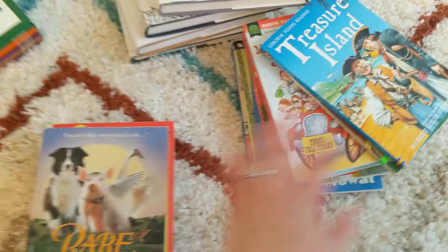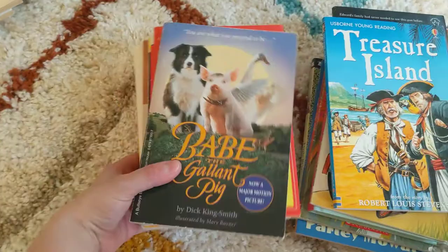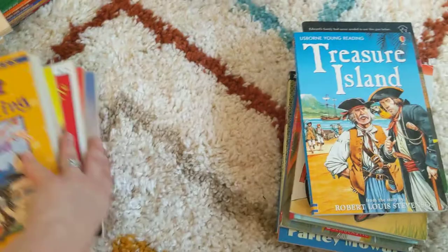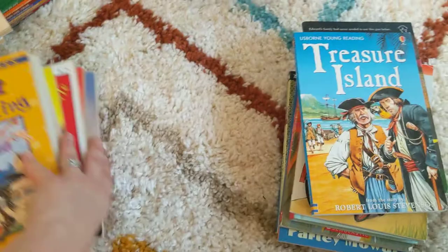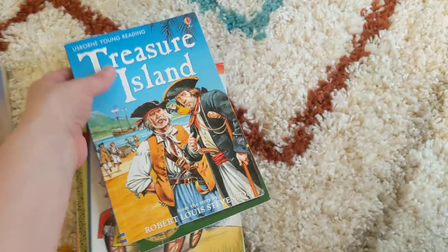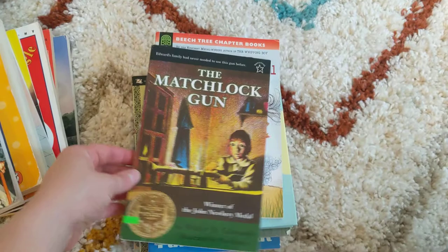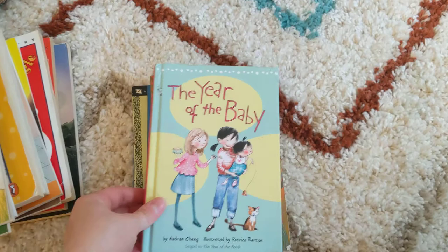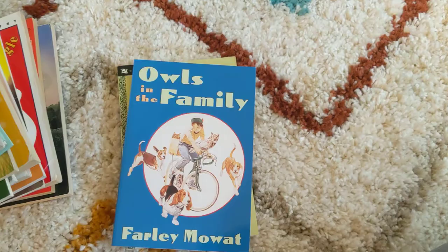With a lot of these, I chose books that do have movies out, so we are going to read the book and then watch the movie. So I have Babe, A Bear Called Paddington, Mrs. Piggle Wiggle, Nate the Great, Nim's Island, Pippi Longstocking, Treasure Island — a shortened version since my kids are a little too young for all of the language in the unabridged version — The Matchlock Gun, McBroom's Wonderful One Acre Farm, The Year of the Baby, The Jungle Book, Owls in the Family, Little Pear, and Henry Huggins. So that will be all of the books we read for our read-alouds.